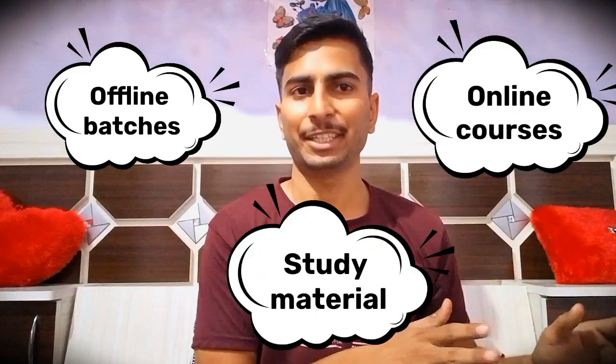The three things are offline batches, online courses, and study material. You can join an offline batch in your vicinity or buy an online course according to your suitability. I suggest joining an online course because in offline batches you have to regularly attend classes, and if you miss some you'll lag behind. Online courses save a lot of time and keep you away from distractions.